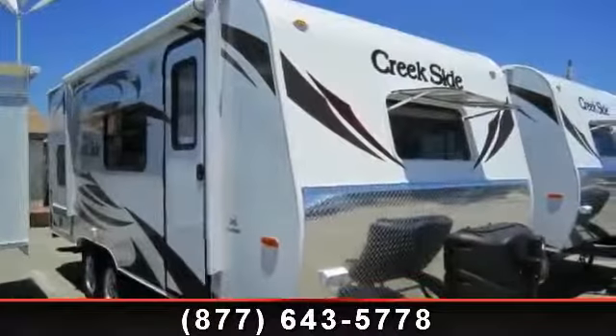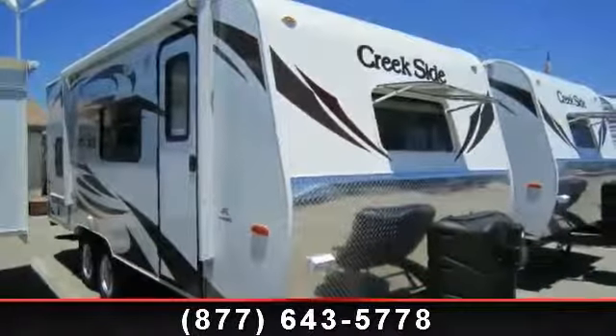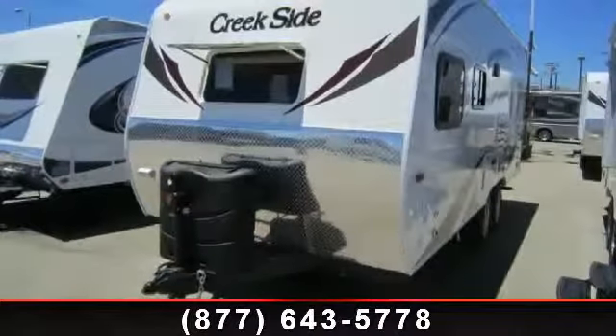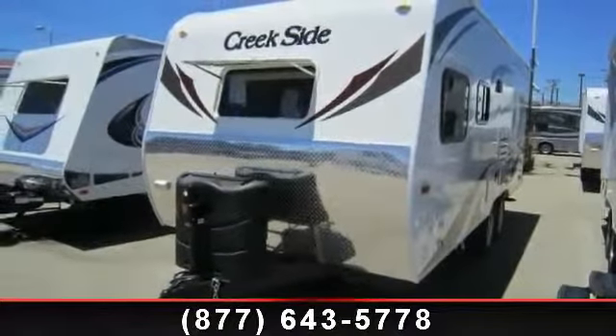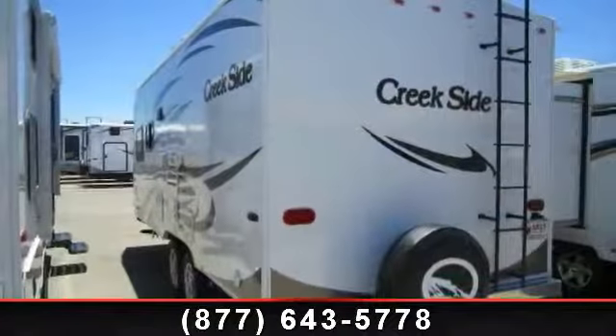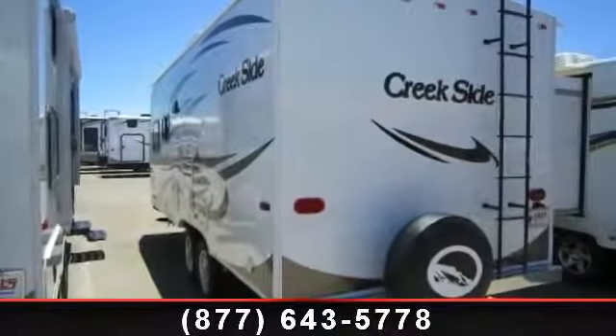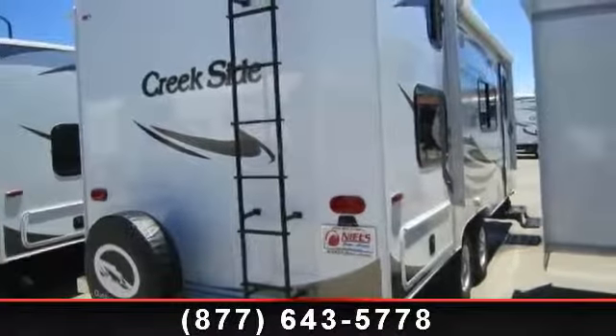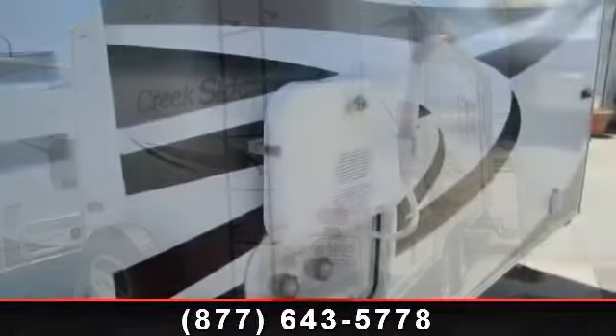Begin an adventure with this 2014 Outdoors RV Creekside 18CK. Whether you are planning on vacationing, adventuring or just relaxing, this travel trailer does it all. This unit is perfect for those looking to maximize fuel efficiency but maintain all of the conveniences of a well-appointed, feature-packed RV.